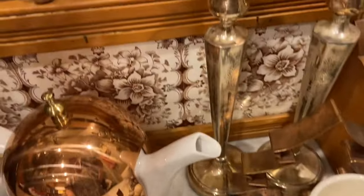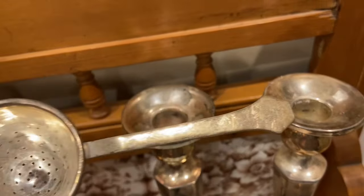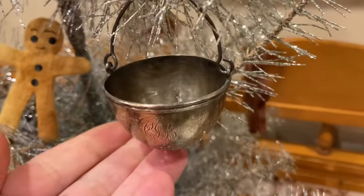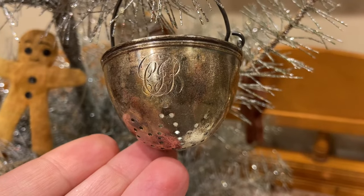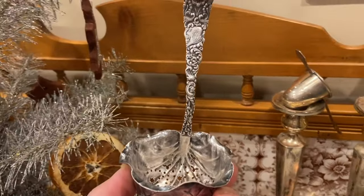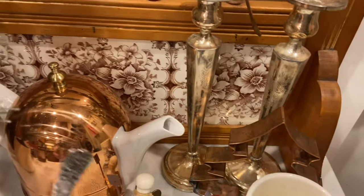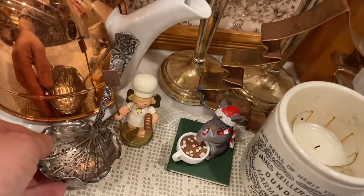Just to share the other two that I have: I have this one, I don't believe it has any monogramming. And then I have the one that you would have seen if you watched my Christmas videos. That one looks like it says C, maybe J, B. I think you have to have three things to have a collection. So there's my collection, and since this seems to be the area where they are being displayed, I'm going to put this around here somewhere, maybe resting up against the teapot.